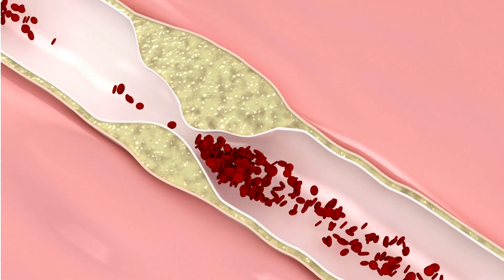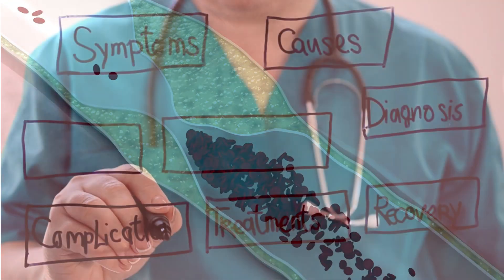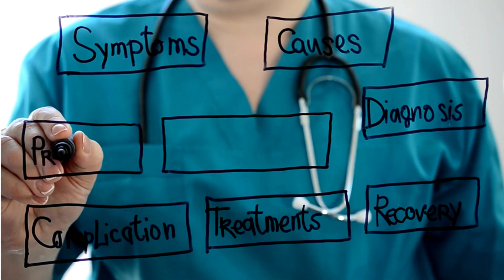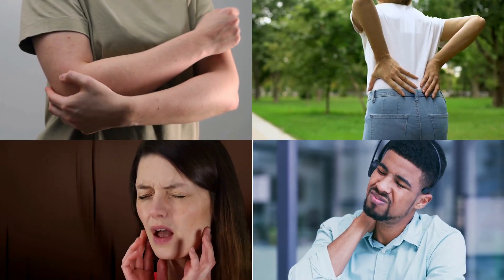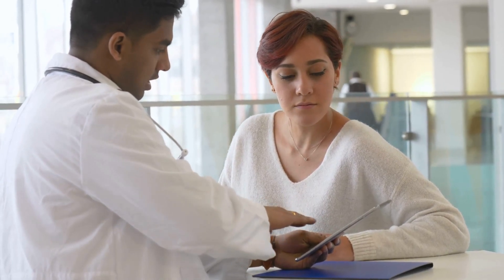Over time, this can lead to narrowed arteries, restricting blood flow and causing heart-related problems. Recognizing the signs and symptoms of a heart attack is crucial. Common symptoms include chest pain, shortness of breath, dizziness, and discomfort in the arms, back, neck, jaw, or stomach. It's important not to ignore these signs and seek immediate medical attention.